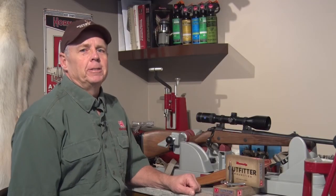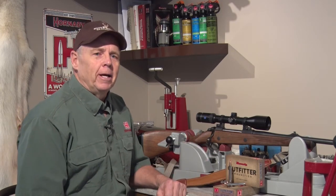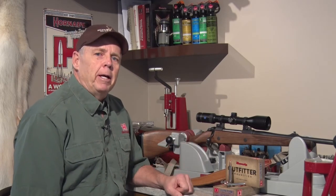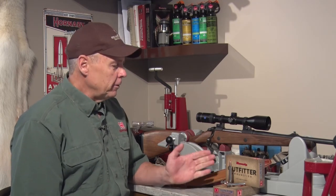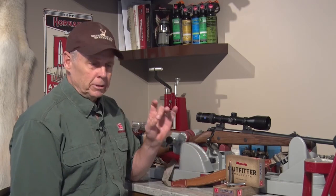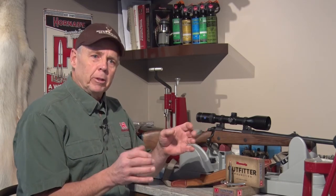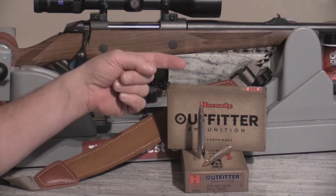Where the GMX really shines is up close. I have to laugh at tales on the internet of these monometals going so fast they just pencil right through an animal — that's ridiculous. If you know anything about physics, the higher the impact velocity, the more violent and rapid the expansion is going to be. The only time you'll have problems with expansion on a monometal like the GMX is if you let that impact velocity drop below 2,000 feet per second. Sometimes monometals do leave smaller exit holes, but that's because they go through as a single projectile and don't fragment. A two-times expanded 375 bullet really isn't any bigger than your index finger, so the size of that exit hole has nothing to do with what happened inside that animal.